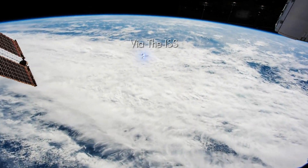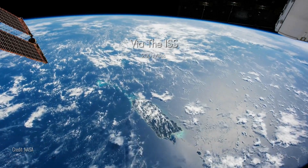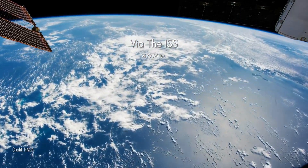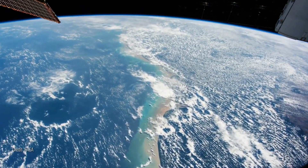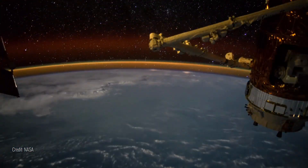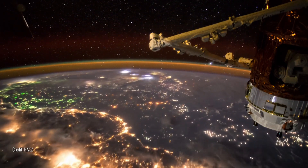Our journey begins just 200 miles above our planet, aboard the International Space Station. From this vantage point, our world is a breathtaking spectacle. Major landforms are clearly visible during the day, and as night falls, the twinkling lights of our cities emerge, a testament to human ingenuity.